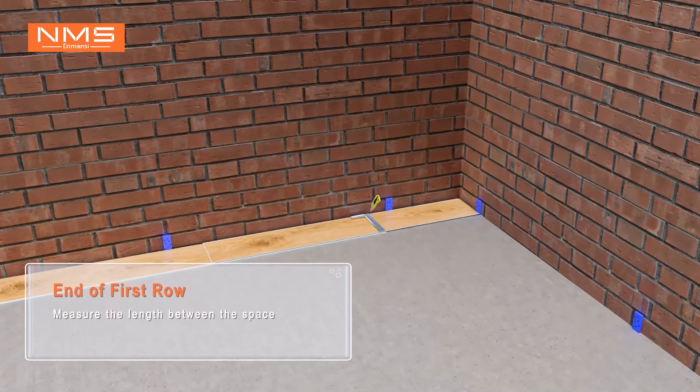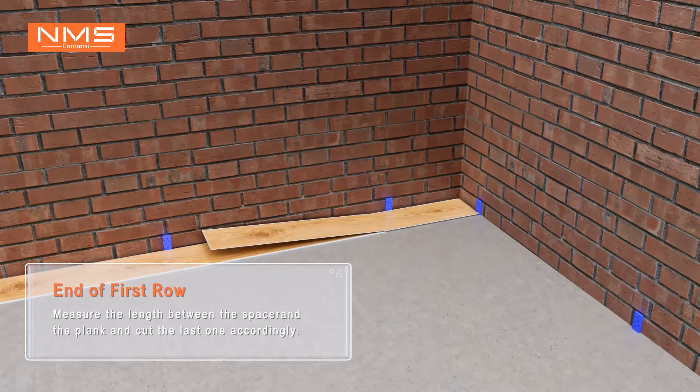End of first row. Measure the length between the spacer and the plank, and cut the last plank accordingly.